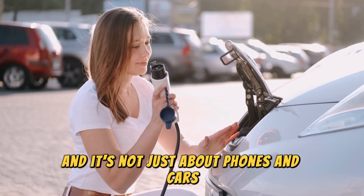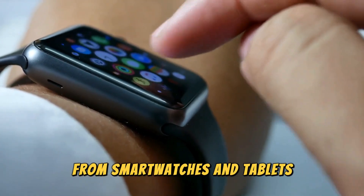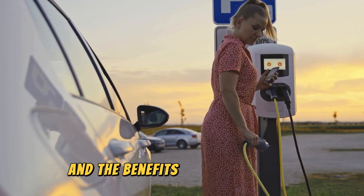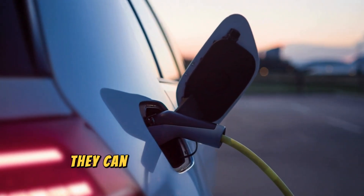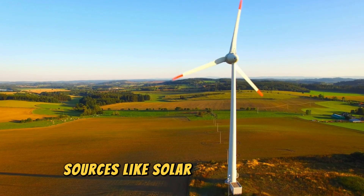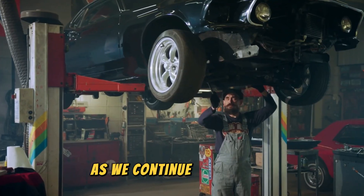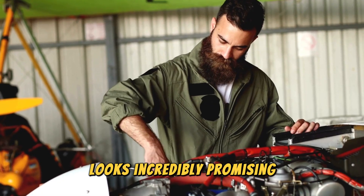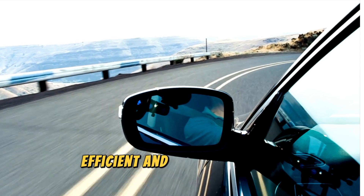And it's not just about phones and cars. This breakthrough has the potential to impact a wide range of devices, from smartwatches and tablets to medical equipment and renewable energy storage systems. Moreover, these advanced batteries are more environmentally friendly — they can help reduce our carbon footprint by enabling more efficient use of renewable energy sources like solar and wind power. This is a crucial step toward a more sustainable future. As we continue to innovate, the future of battery technology looks incredibly promising, moving us closer to a world where energy is more accessible, efficient and sustainable for everyone.